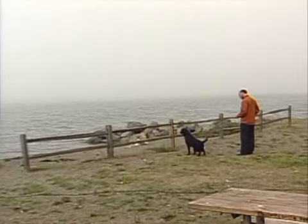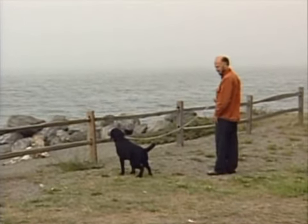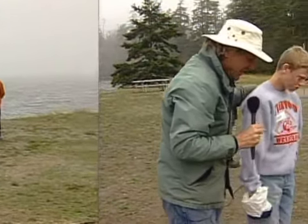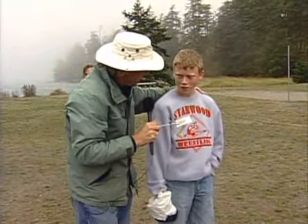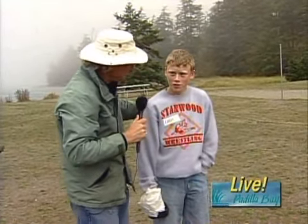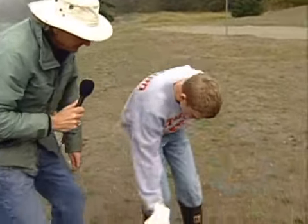There's a dog right over here that has done some business, and we have some kids here who might help out. This is not always an easy job — Cody, have you done this before? Yes, he has. So kids, we're asking you to help out. Taking care of the estuary can be a difficult thing, but Cody will show us how it's done.